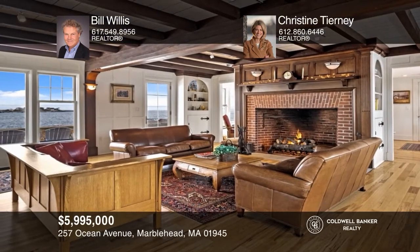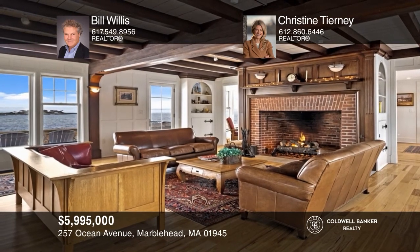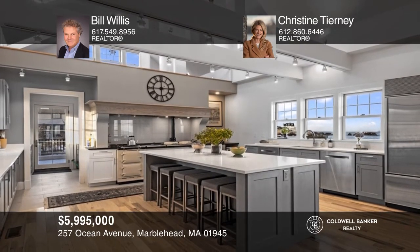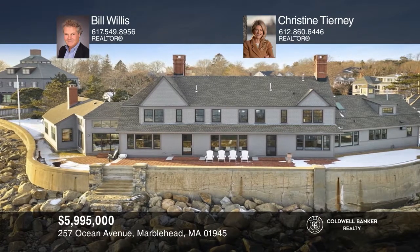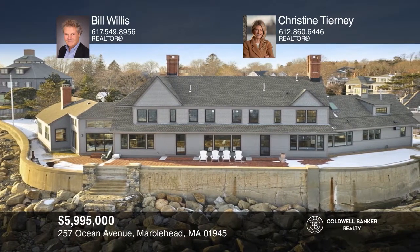This enchanting estate on Flying Point on Marblehead Neck boasts 5 bedrooms, 3½ baths, ocean views from all rooms, hardwood floors, beam ceilings, grand fireplace, chef's kitchen, and carriage house. Bill Willis and Christine Tierney would love to tell you more.